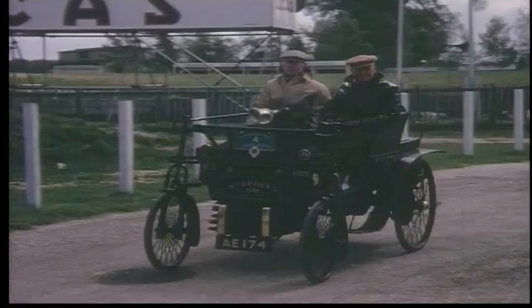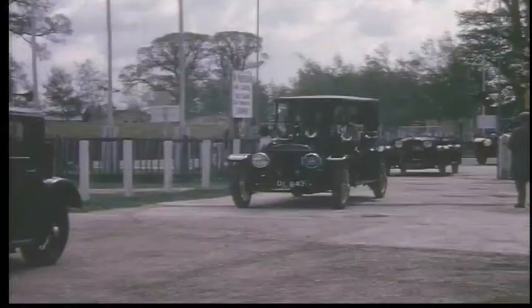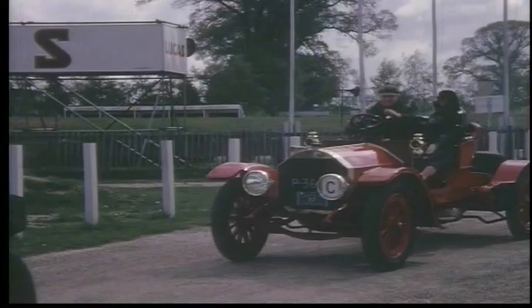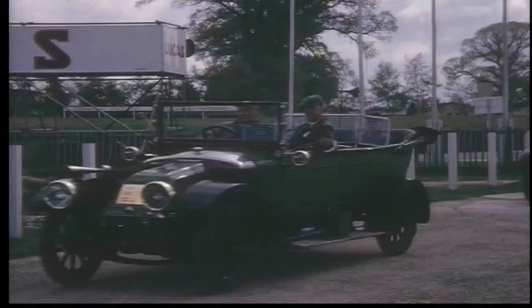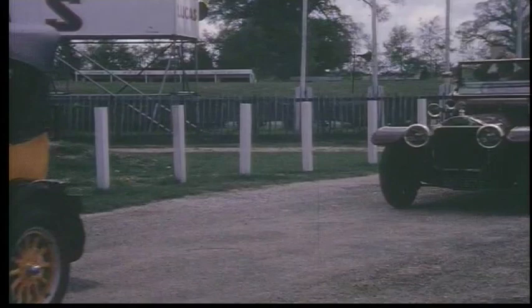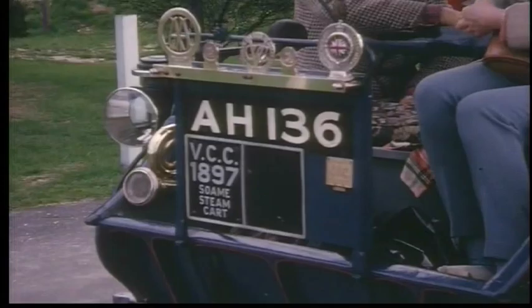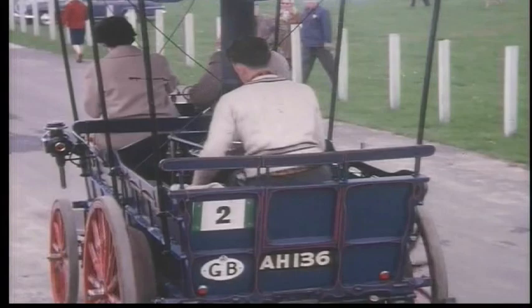Every type of car from the very early dog cart to a Daimler, to a Renault — or even two Renaults. Rolls-Royce was much in evidence; this is an Edwardian model. Even steam cars were in evidence. And that's a Lanchester.